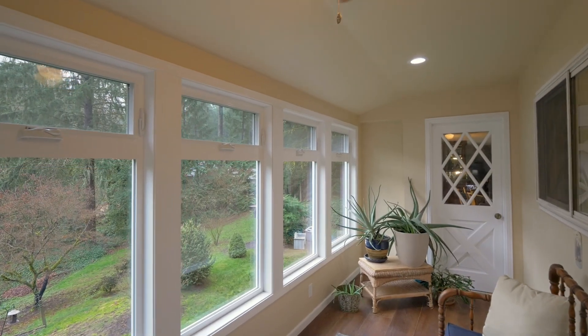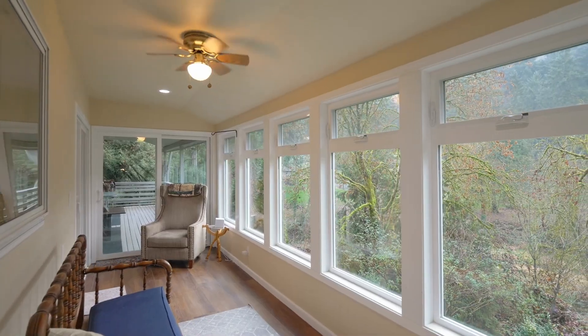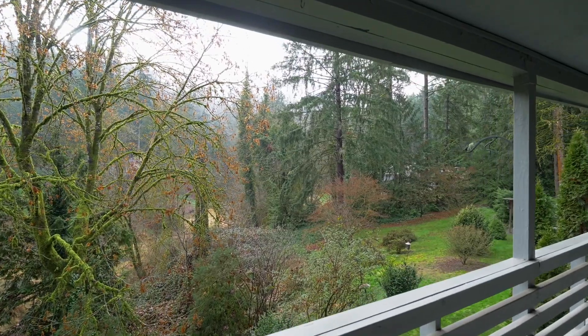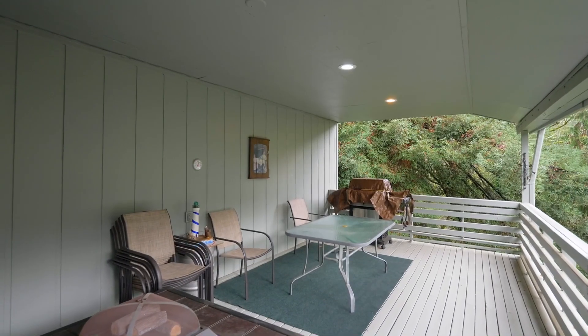From here, head to the new sunroom — an inviting retreat with walls of windows and access to the covered deck with its own views, perfect for year-round entertaining.